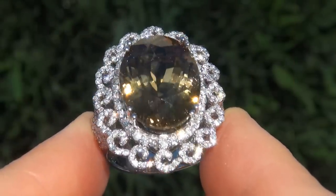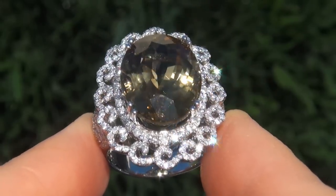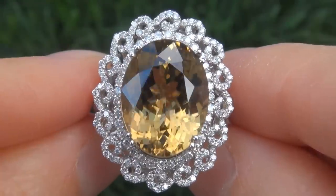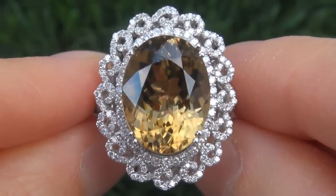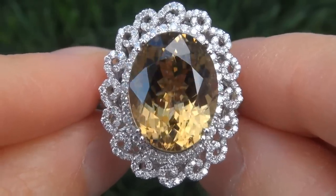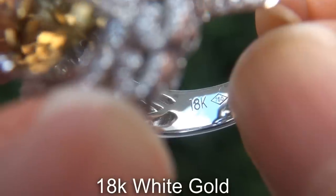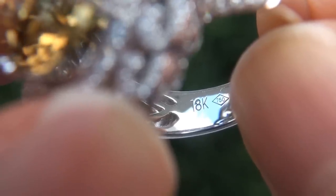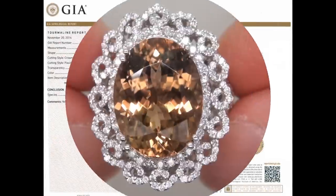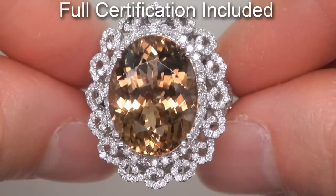As you can imagine, our consignor paid a fortune for this ring and is hopeful to recover at least $35,000. Our gemmologist also checked and verified every aspect of the ring and confirmed that it is a genuine unheated yellow tourmaline accented with 100% natural untreated diamonds and the setting is heavy solid 18 carat white gold. Included with the item are both the GIA certification and a Certified Jewelry certification that documents the authenticity, quality and characteristics of the ring.